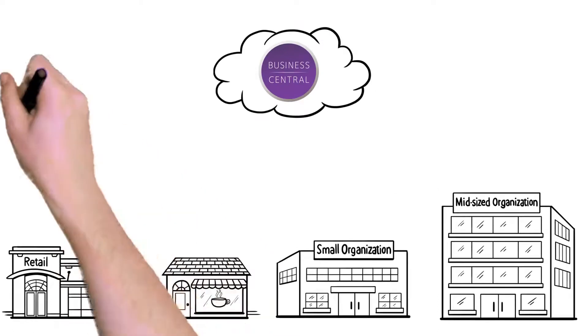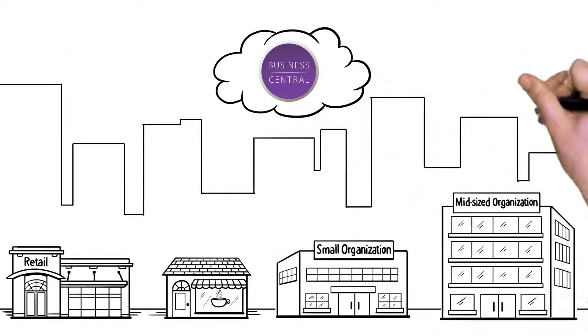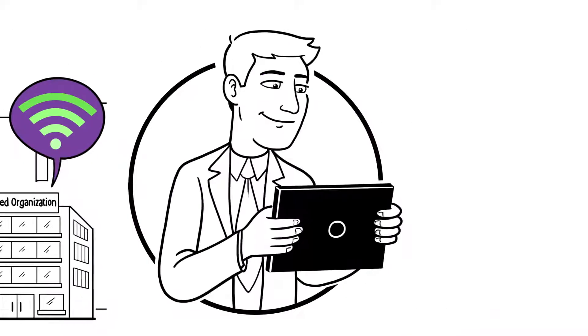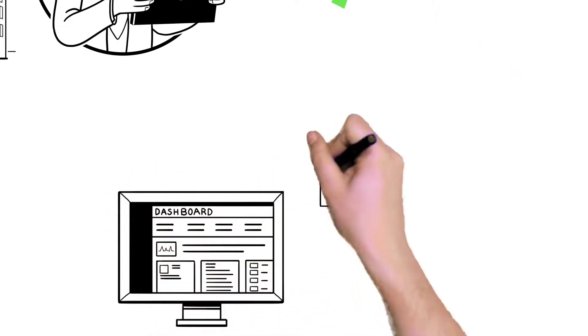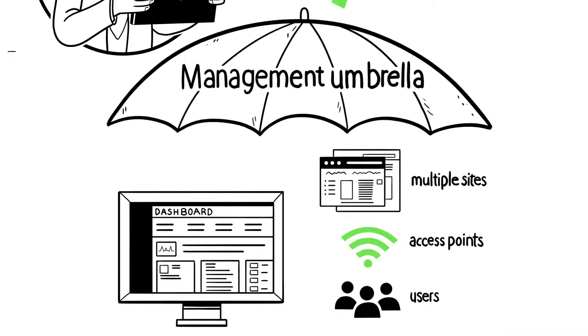And now with Business Central Wireless Manager, you can manage your entire Wi-Fi network across multiple locations, buildings, and floors securely through the cloud — anytime, anywhere. Using a single portal dashboard, bring multiple sites, access points, and users under one management umbrella within minutes.